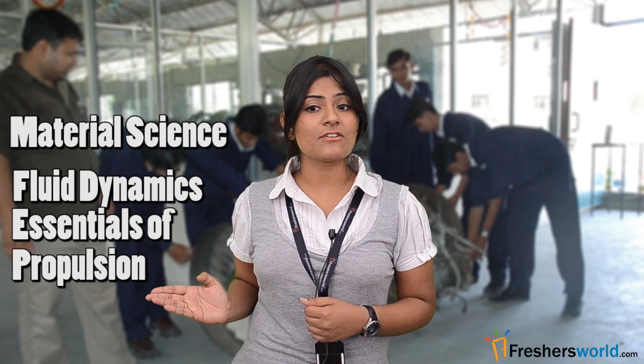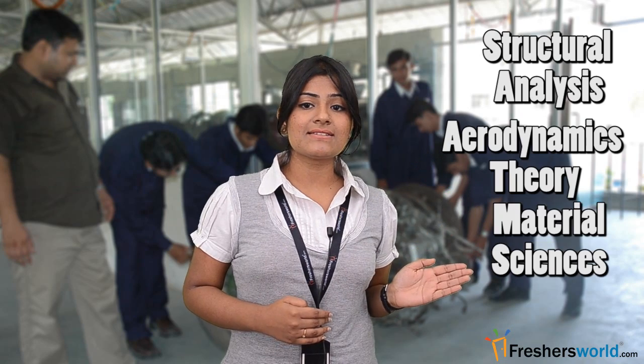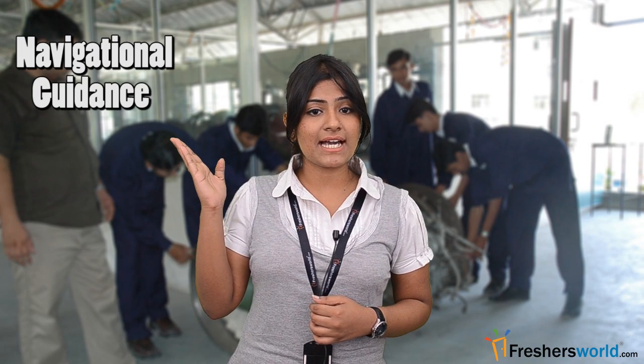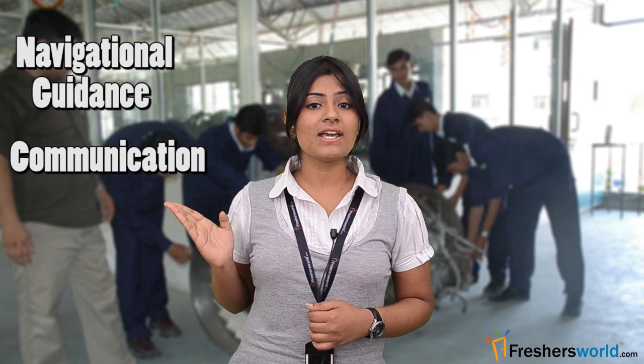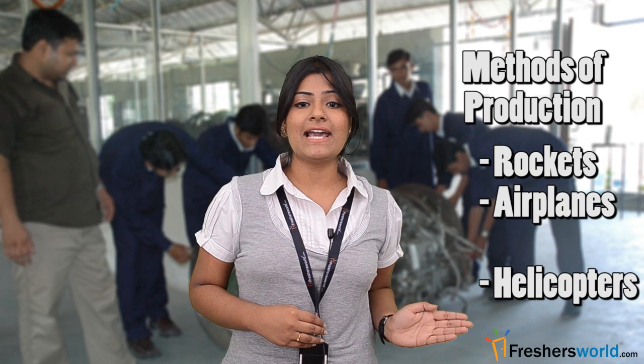The full time 4-year course comprises subjects like material science, fluid dynamics, essentials of propulsion, structural analysis, aerodynamics theory, and material sciences. Students can also get specialization in fields like navigational guidance, communication, instrumentation, and methods of production of products for rockets, airplanes and helicopters.